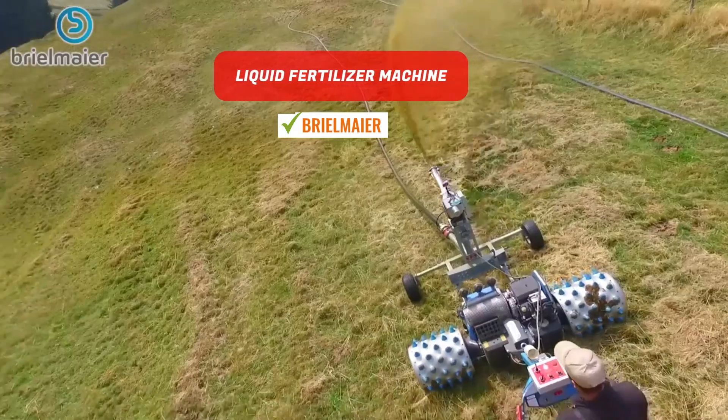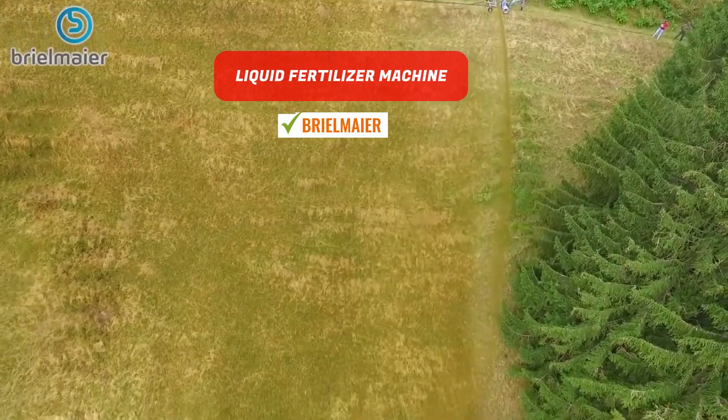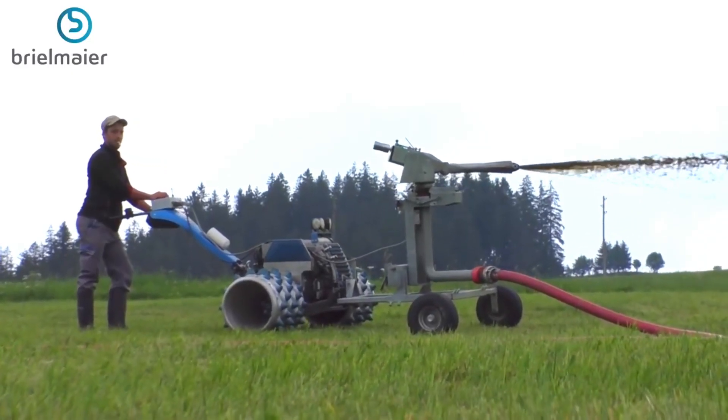Liquid Fertilizer Distributor. A Brielmeyer Motor Mower is employed to disperse liquid fertilizer evenly across the field.